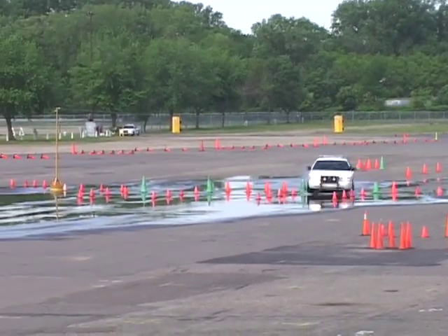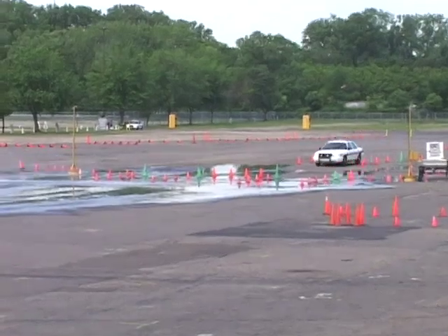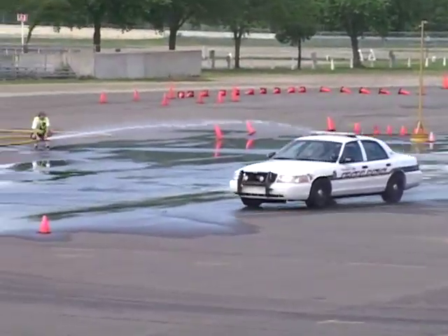One of the other topics that we cover is skid control. We teach the officers that the four tires they're relying on for control of the vehicle — the contact patch between the vehicle and the road — is about the size of the palm of their hand.